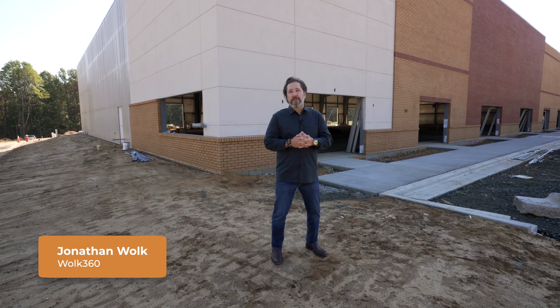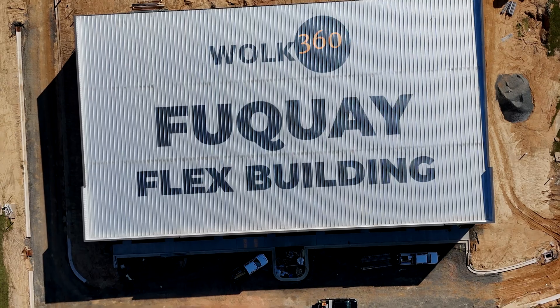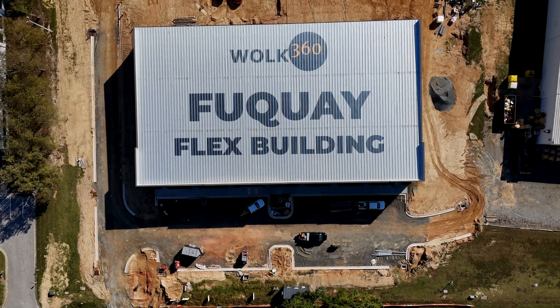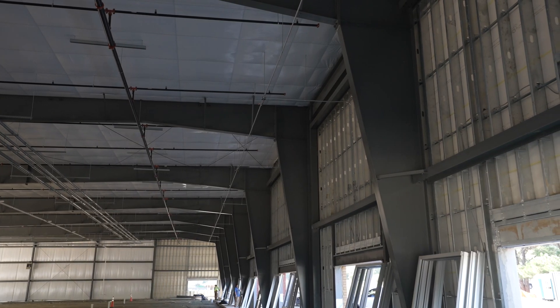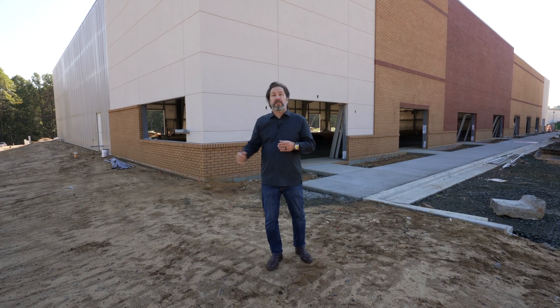Jonathan Wolk with Wolk 360, and this is a flex building project that we're almost complete. A flex building is basically a warehouse building that allows for some front office space. A lot of times you'll see technology companies using it, manufacturing companies, your plumbers, your electricians — where they'll need a little front office space, and then they'll have some warehouse in the back, a place where they can bring their trucks in. We'll be able to go around back and see where the roll-up doors and things like that will be.